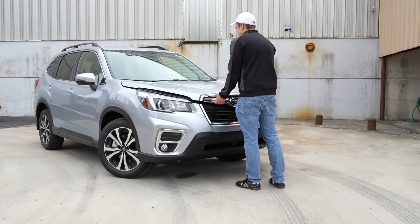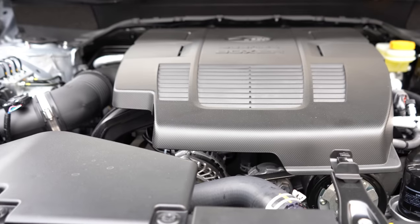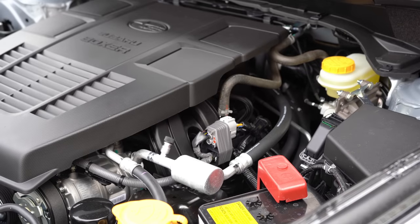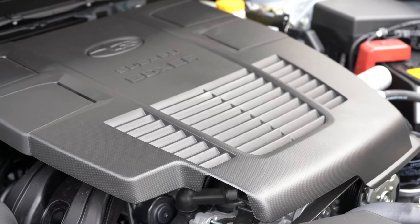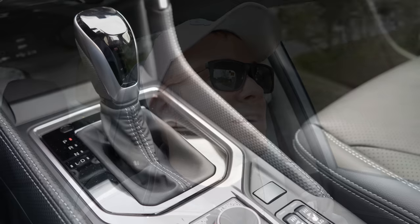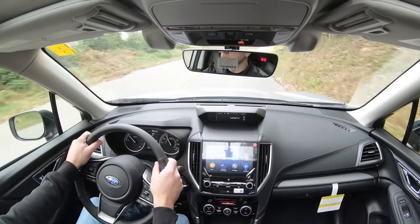Regardless of trim level, the powertrain on the 2020 Forester will be the same. Powering this beast is a 2.5-liter horizontally-opposed four-cylinder boxer engine putting out 182 horsepower at 5,800 RPM and 176 lb-ft of torque at 4,400 RPM, sent to all four wheels through Subaru's Symmetrical All-Wheel Drive system — tested vigorously in the snow and considered the best AWD system out there. Power is sent to the ground through a Lineartronic CVT with paddle shifters on the Sport or Touring trim levels.